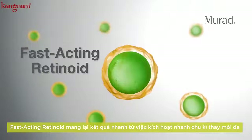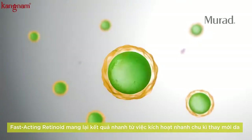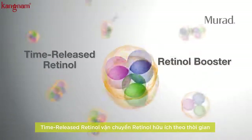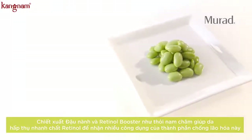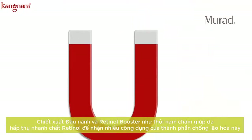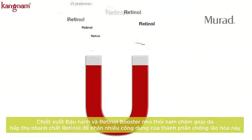A fast-acting retinoid accelerates results by quickly supporting optimal cell turnover. Time-release retinol creates a thin veil of ceramides and antioxidants. A soy-based retinol booster enhances efficacy by acting like a magnet to help enhance skin's receptivity to retinol's benefits.